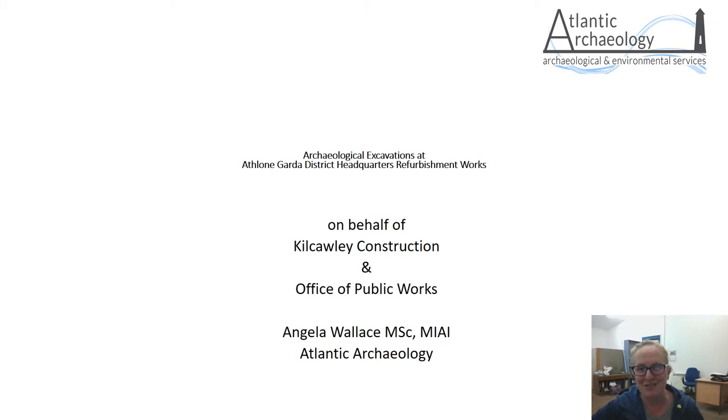Hello, my name is Angela Wallace. I run a consultancy, Atlantic Archaeological Services, in Enniscrone in County Sligo, and I'm going to be talking to you today about our discoveries in the Athlone Guard Station down the road here from the castle. I'm delighted to be participating in the Heritage Week events here in Athlone Castle, and I'd like to thank Joanna from the castle for inviting us along.